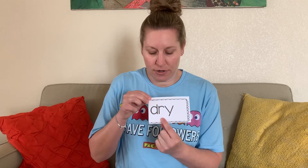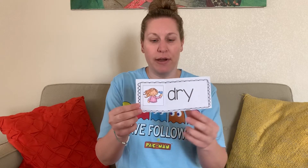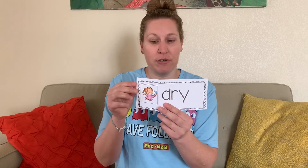Next one: sound — D, sound — er, blend — dur, sound — I, blend — dry, word — dry. She is going to dry her hair. You might dry your hands after you wash them. You dry off your body after a bath, shower, or after swimming.